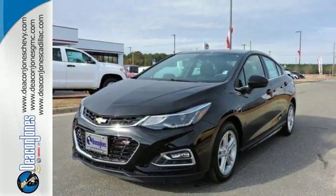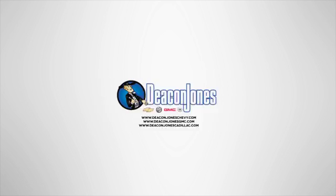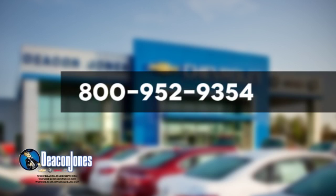Take this Cruze home today. Speaking Deacon — are you speaking Deacon? Visit Deacon Jones Chevrolet Buick GMC Cadillac today. Give us a call at 800-952-9354.